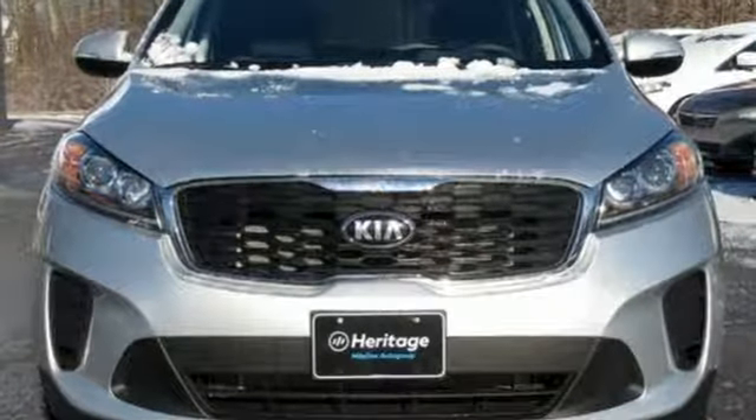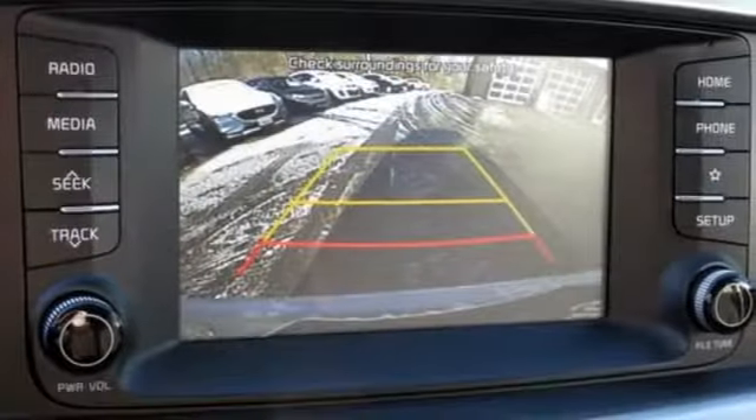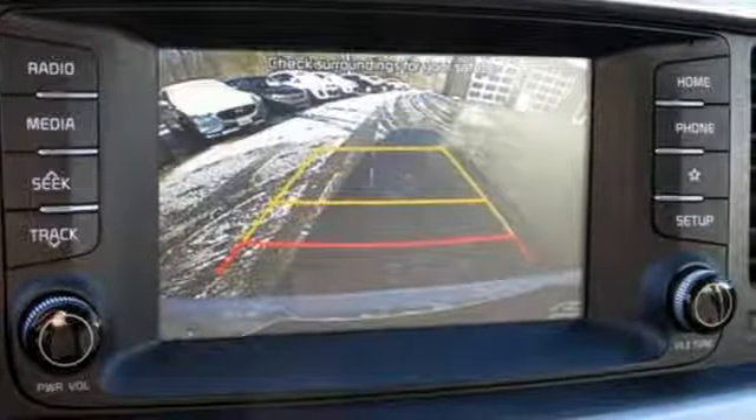Kia — designed for fun, driven for thrills. See what it can do for you when you take it for a test drive.